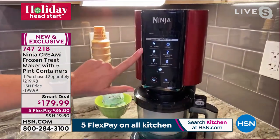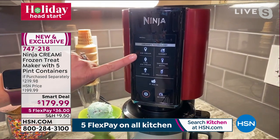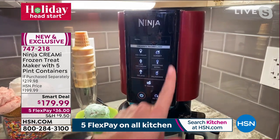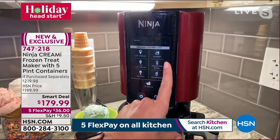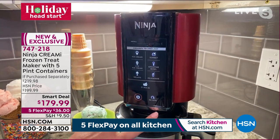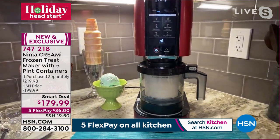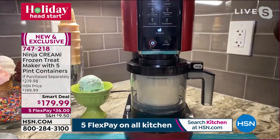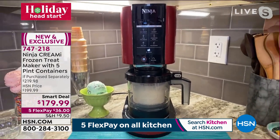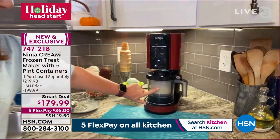Here's the front panel with all the functions: ice cream, light ice cream for sorbets and sugar-free options, gelato, sorbet, smoothie bowl, milkshake, and mix-in. Hitting mix-in now to mix the cookies with the vanilla — it's going to be so delicious. Most ice cream makers are huge with a big bowl that takes up a lot of real estate. This looks like a single-serve coffee maker — very compact, so you'll probably keep it on the counter and use it all the time.